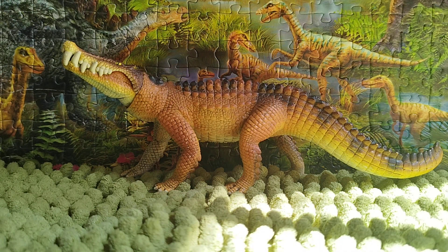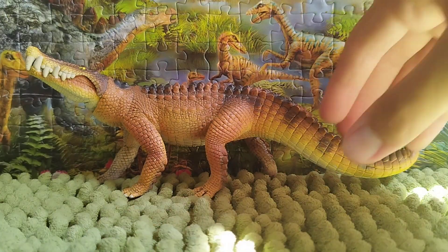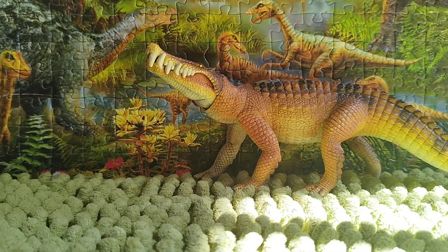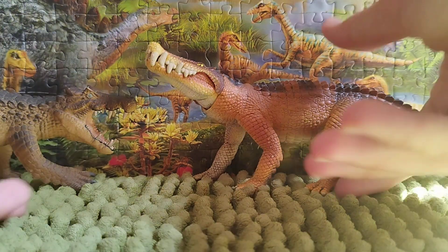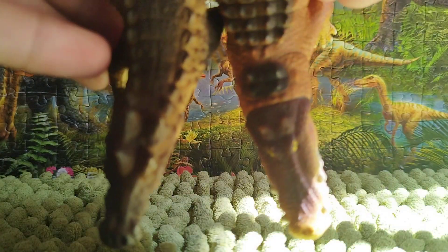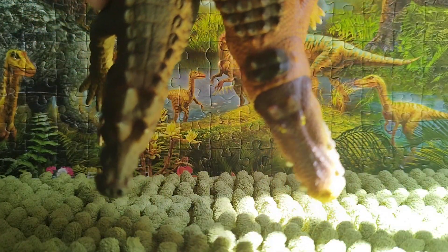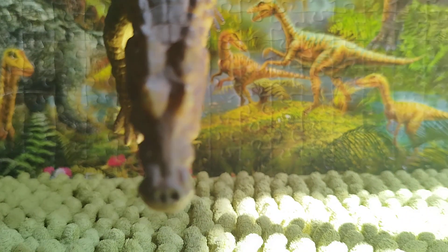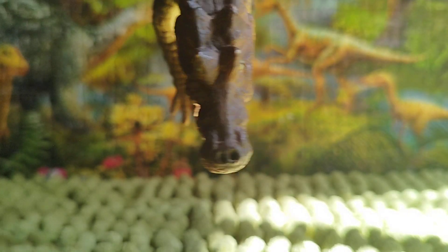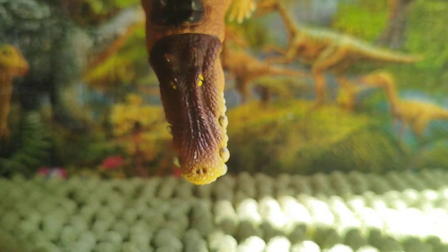For comparison, I'm going to bring up the only other Caprosuchus figure, the Safari LTD 2010 Caprosuchus. They kind of look alike, but the main difference is the snout — the Safari Caprosuchus is a lot more like a crocodile, while the Schleich one is a lot more like an alligator.